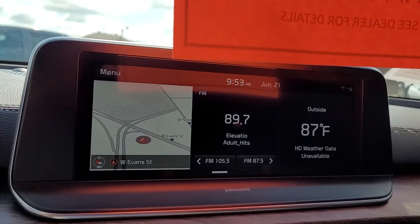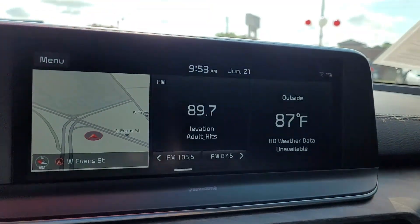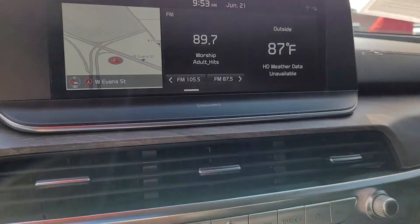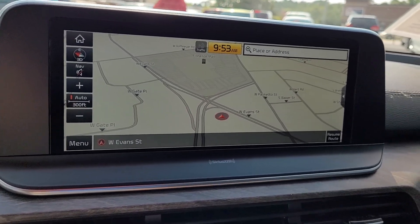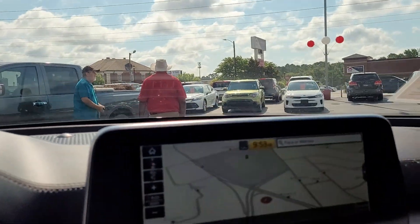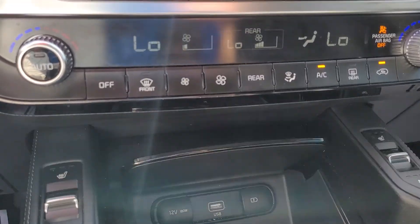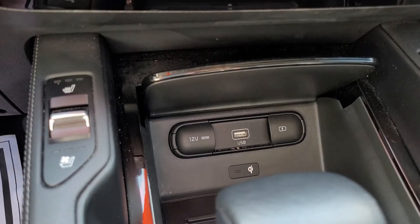This vehicle does have a navigation system — there's the map — and it also has a backup camera. It is an AM/FM CD stereo with satellite available.